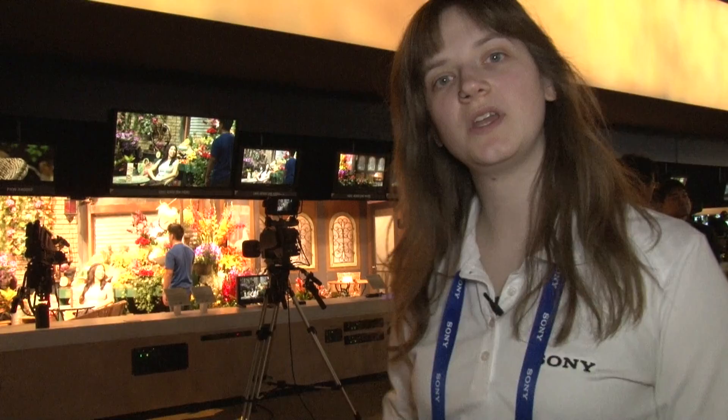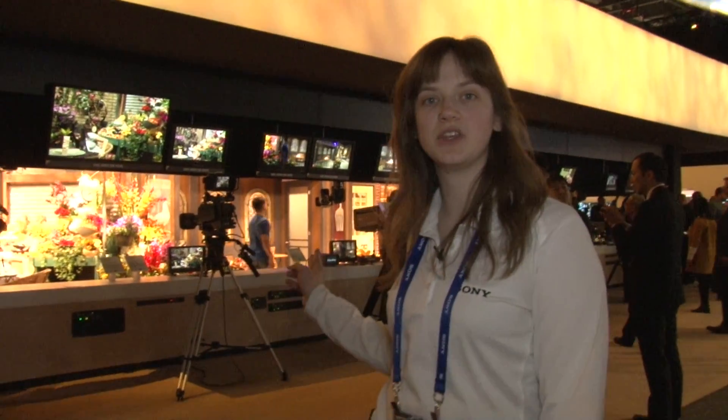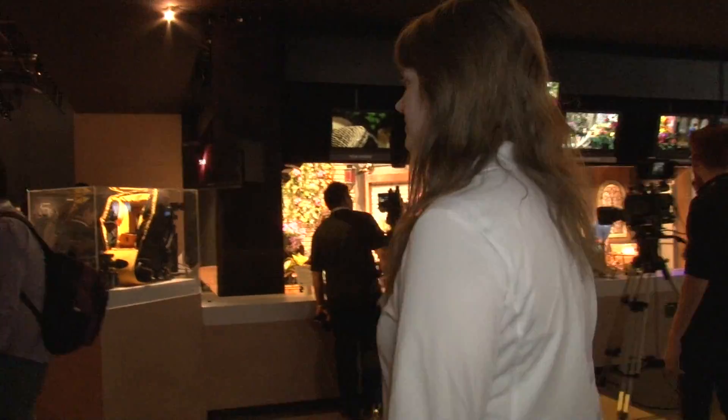First stop, we're going to be at the ENG cameras, and then we'll move down into the live studio stuff, and then at the very end we'll get into the cinema cameras that Sony has this year. So, let's start at the ENG.